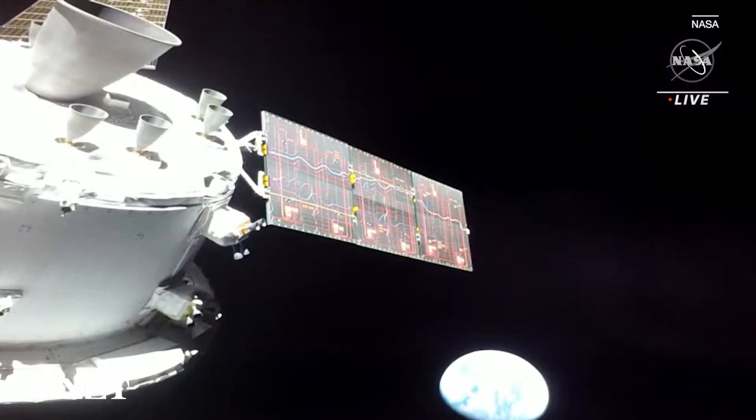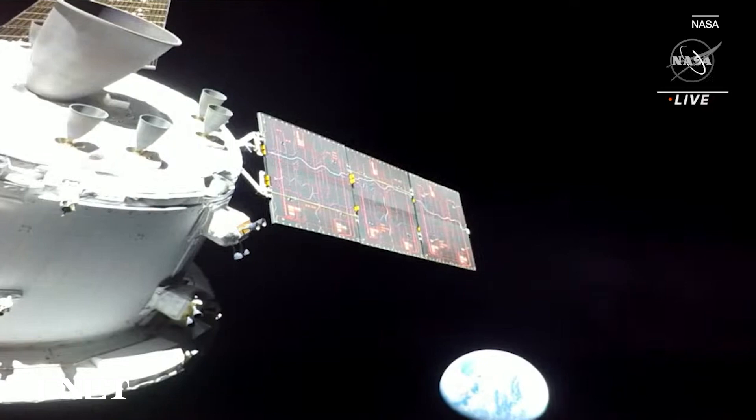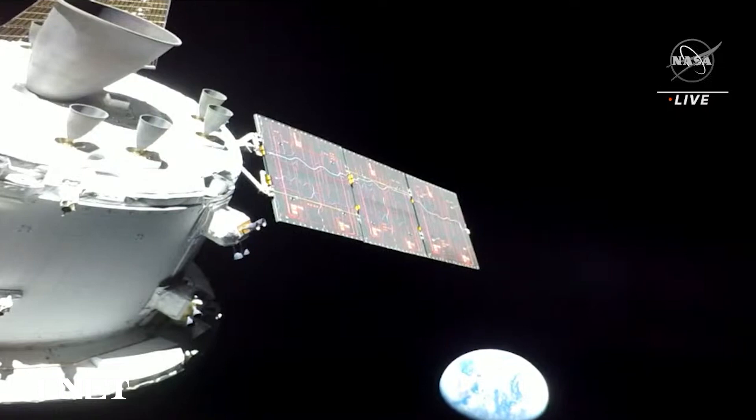This view of Earth, captured from a human-rated spacecraft, has not been seen since 1972 during the final Apollo mission — some 50 years ago. The views of our blue marble in the blackness of space are now capturing the imagination of a new generation: the Artemis generation.